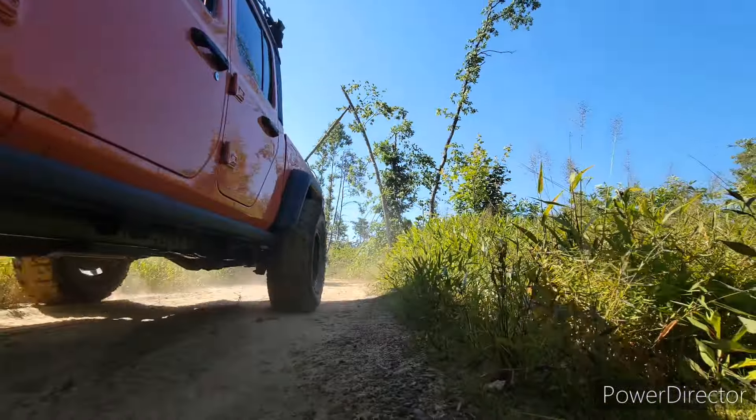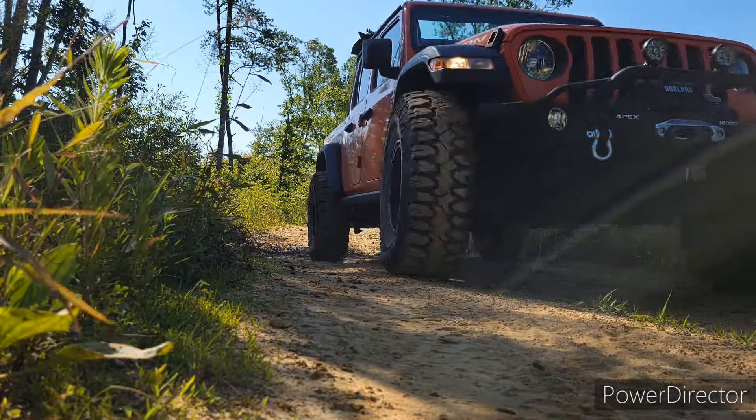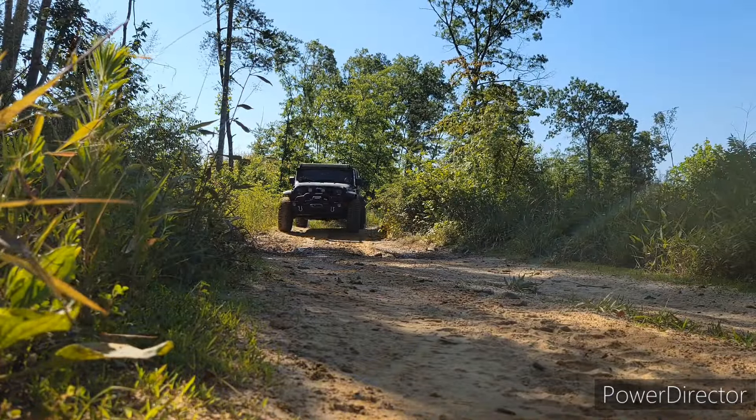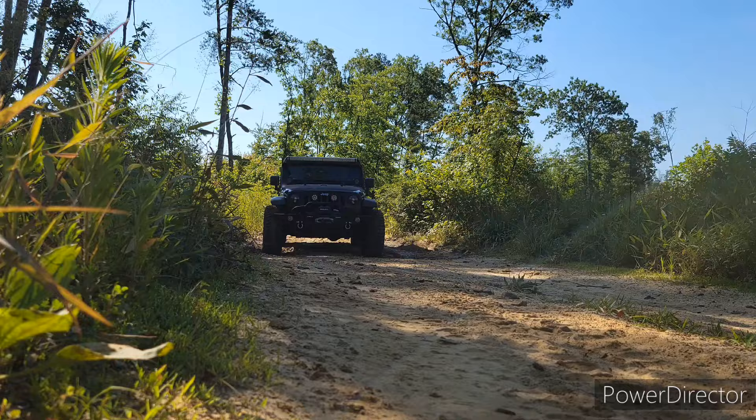Would they rub on the fenders while I was driving? Or even worse, would they damage those fenders or even cause them to break while I was going over obstacles? The only way we'd ever know is to just keep driving.